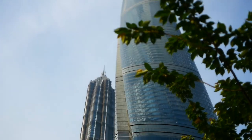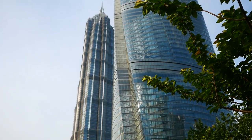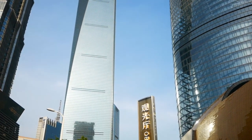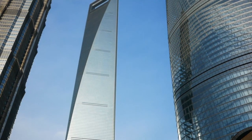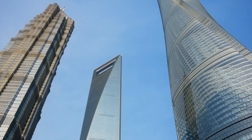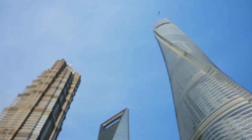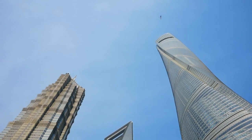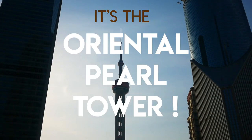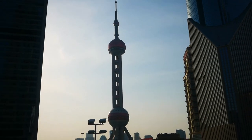I feel so tiny right now, like literally freaking tiny. We're getting close — here is the Pearl Tower, and the museum is just behind that. So here I am at the Pearl Tower where the museum of Shanghai is.